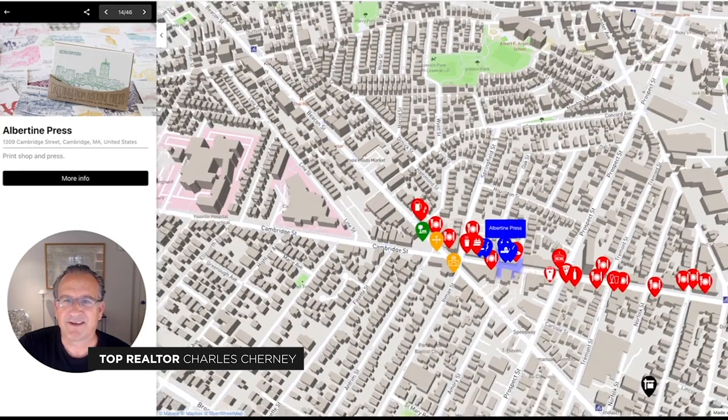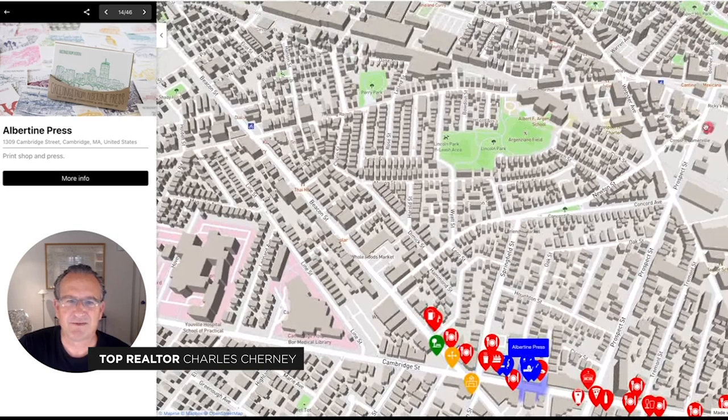Here's an overview again of the whole neighborhood. Imagine having the luxury of living on one of these meandering streets with Lincoln Park, Kirkland Village, Union Square, and Inman Square all at your doorstep. That's just fantastic.